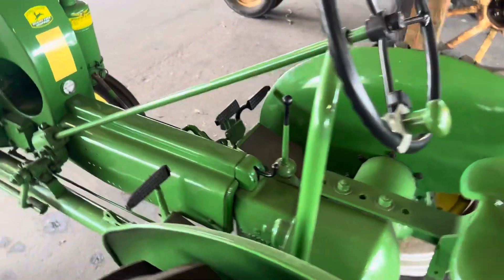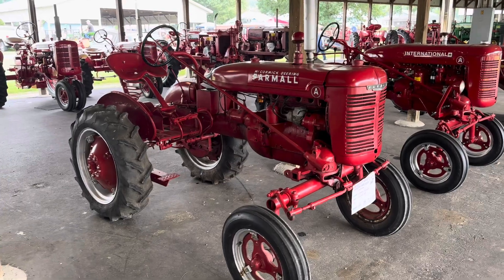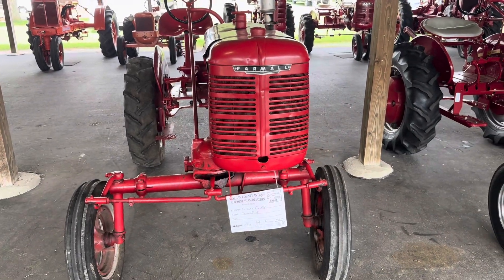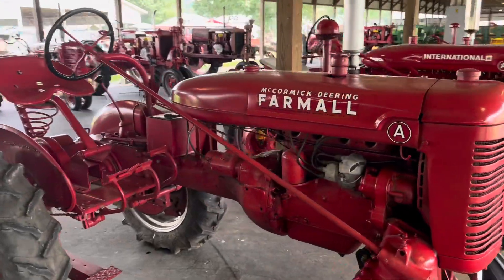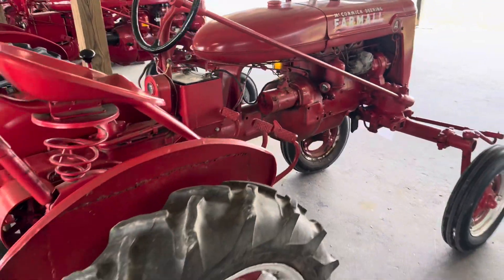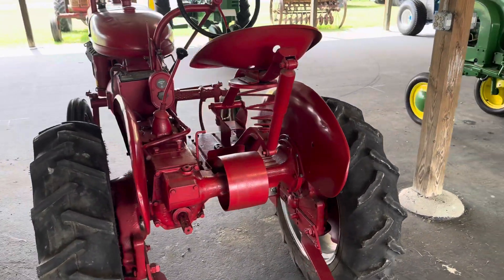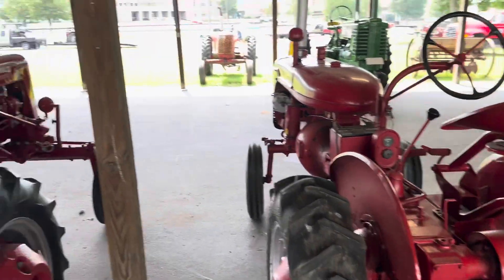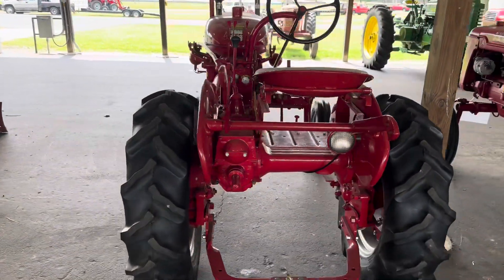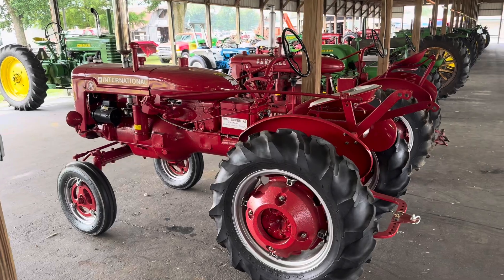Pretty simple. I grew up on a tractor just like this — Farmall A. Very simple, but it got the job done. I don't remember it having one of those belt drives though. International Super A — pretty red.